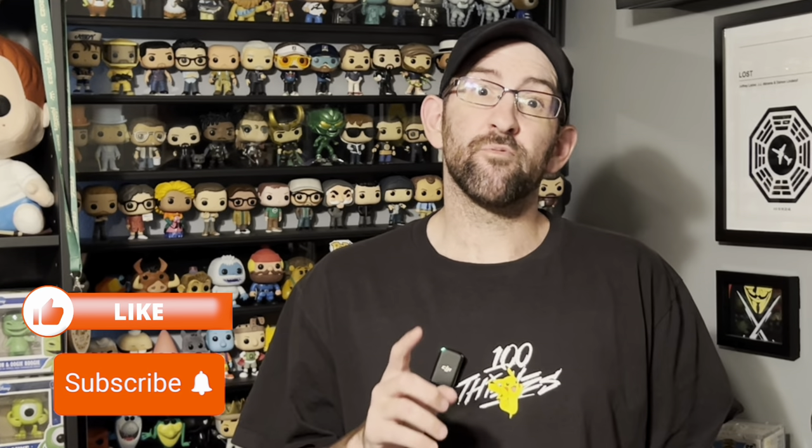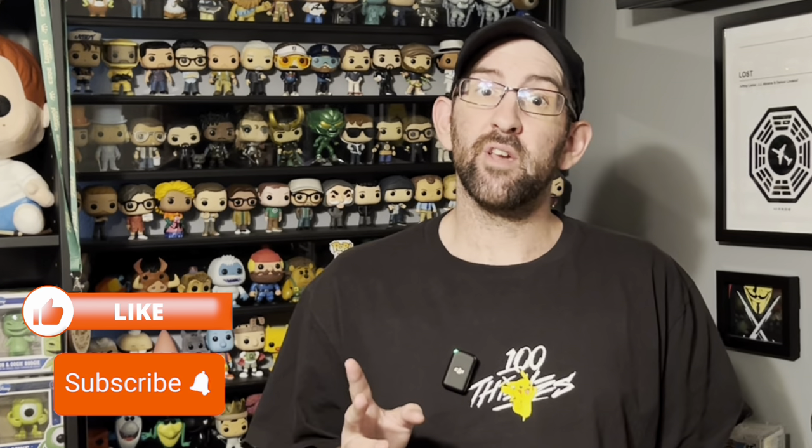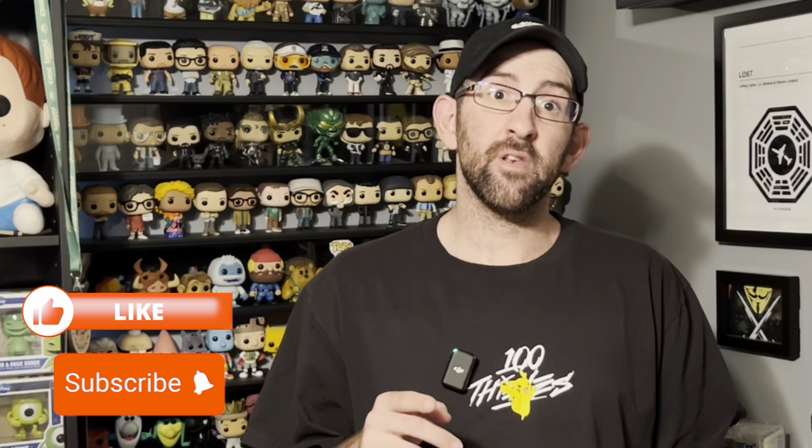Don't forget to like this video and subscribe to the channel if you're interested in seeing more videos like this in the future. But as for this one, we're done here for today, and we'll catch you in the next one. Bye.